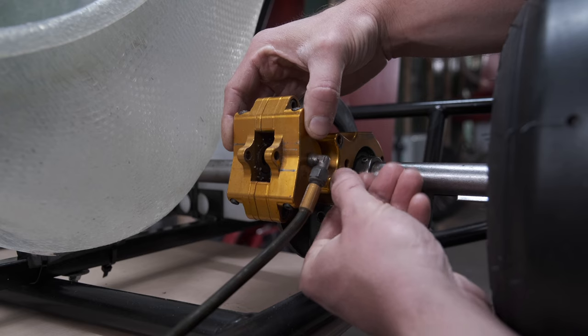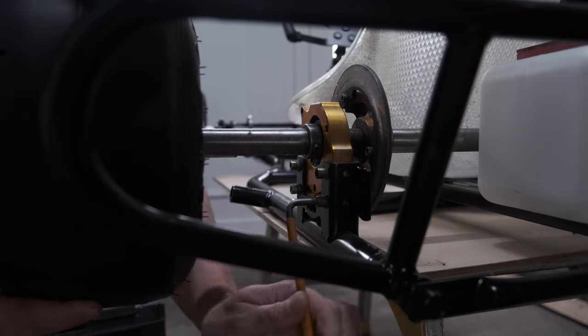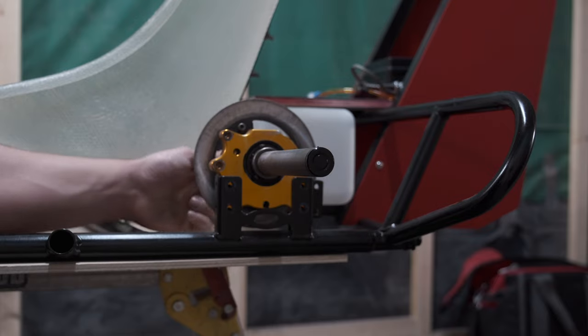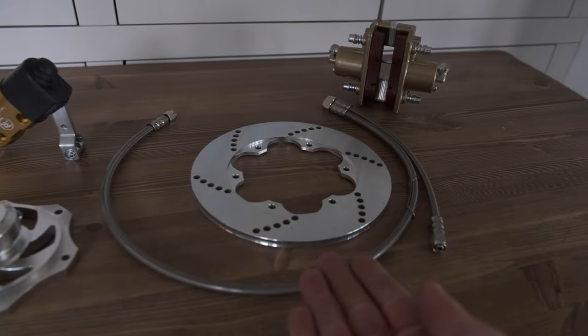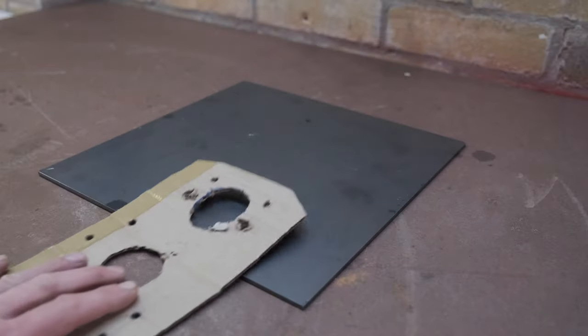There is one more thing I need to do — new brakes. The brakes on this go-kart were designed for somebody half my weight, and for a go-kart only travelling about half the speed, so I definitely need new brakes. To connect the caliper to the chassis I made a cardboard template and then a bracket out of 3mm steel.